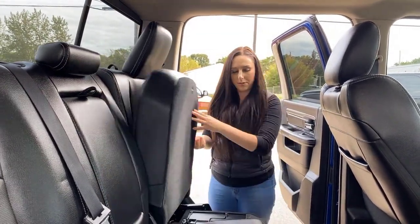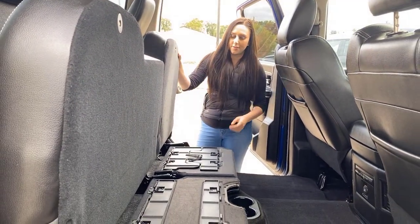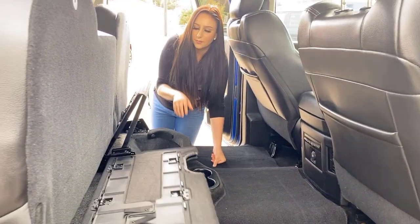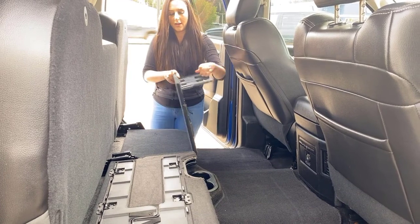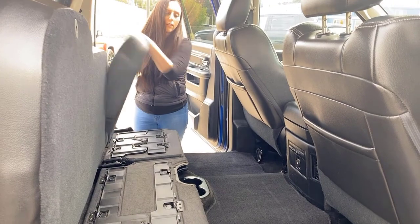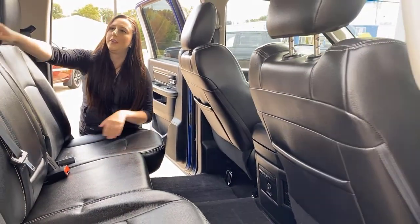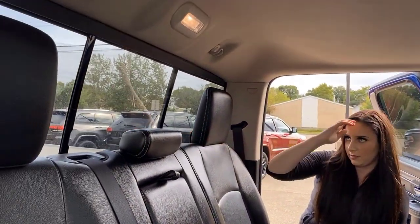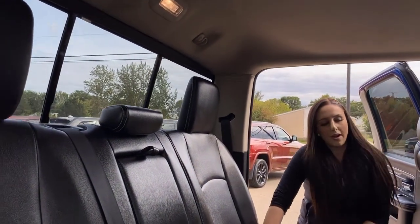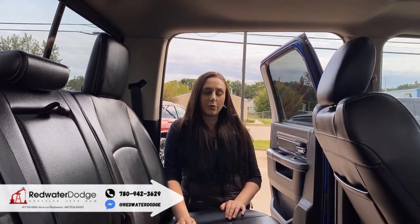We can flip these seats up too. You do have a little bit of lighting underneath on either side there, and more storage all underneath the seats. These do fold out flat if you want to load stuff in and out easier. And of course you do have a rear sliding window in the back as well, which is nice. Some hooks in the back and interior lighting throughout the truck. If you want to make this truck yours, you can give us a call at 780-942-3629.